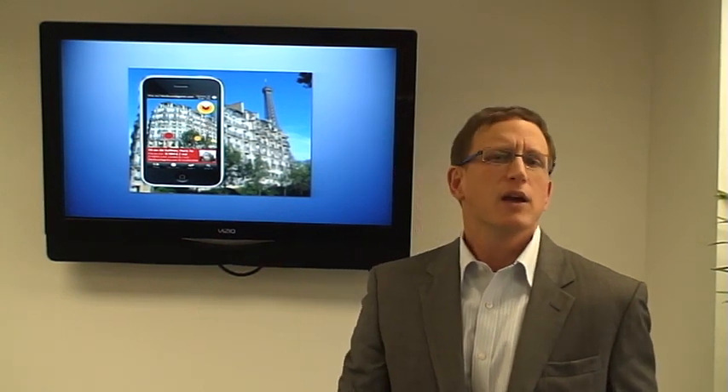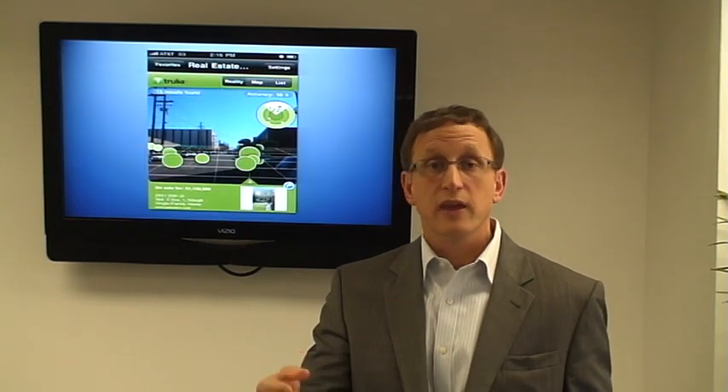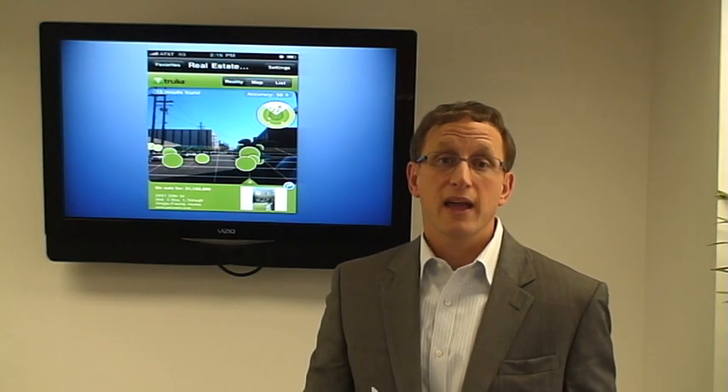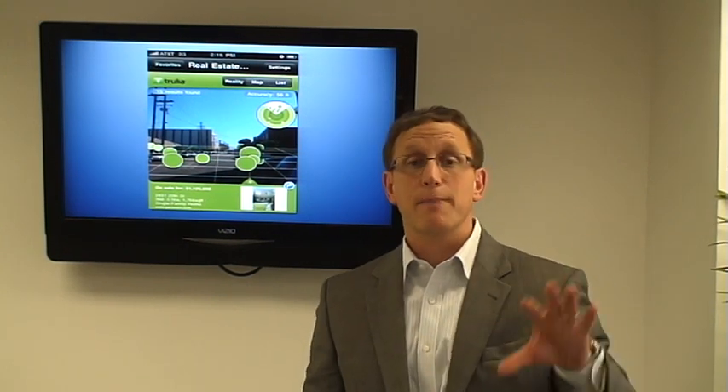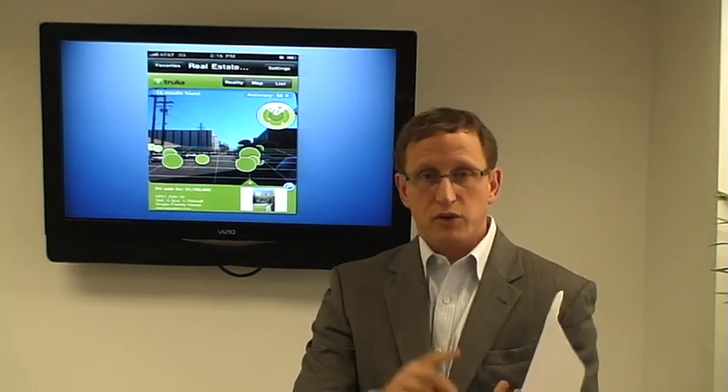For real estate, the applications are many. First off, if there's a building that has a lot of vacancy, or you're trying to sell condos or promote rentals, people that walk by the building just put up their smartphone, and then bang, they can see everything that's happening in the building.